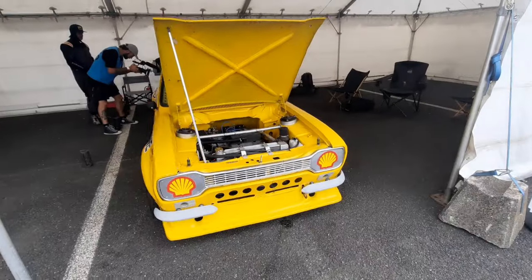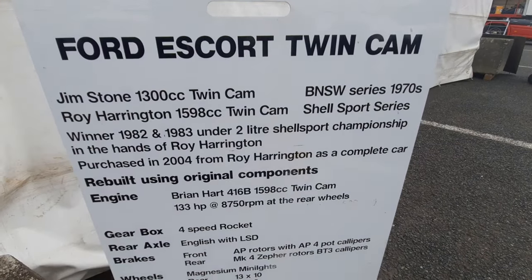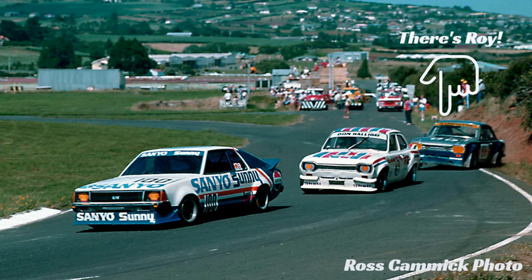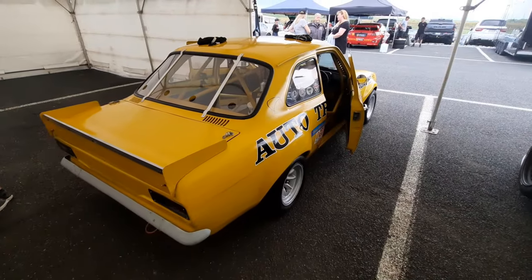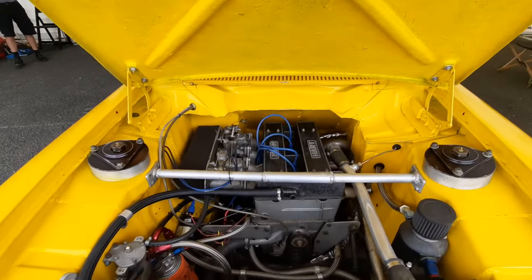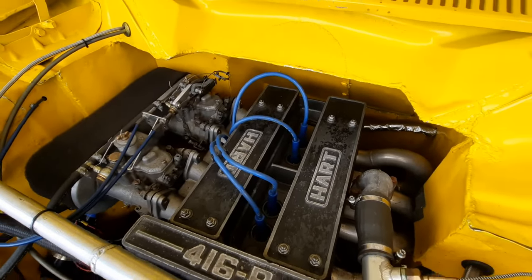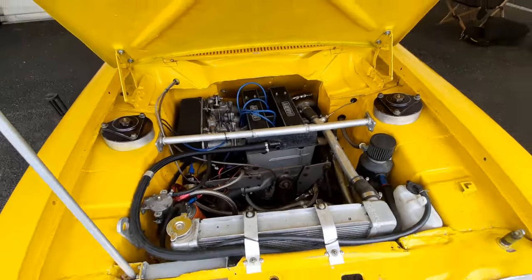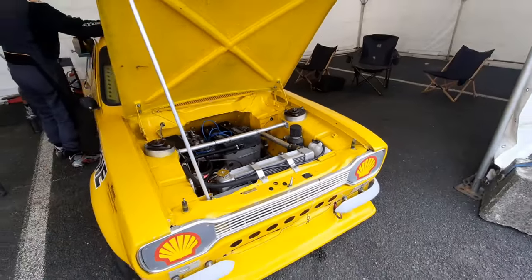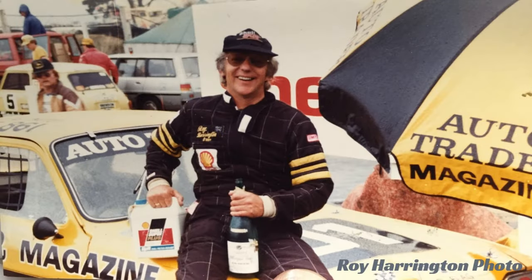After campaigning the Escort for a couple of seasons it was put away in the shed, until it was purchased several years later by Roy Harrington to contest the 2 litre Shell Sport Championship. Harrington totally rebuilt the Escort for the Shell Sport regulations — it sprouted huge front and rear spoilers and underwent a massive weight loss program. A new 1600cc Lotus Twin Cam engine was built, which was moved back in the chassis a full 12 inches. It was then decked out in the bright yellow Auto Trader colours as you see here. And then Harrington went on to win the Shell Sport Championship in both 1982 and 83.